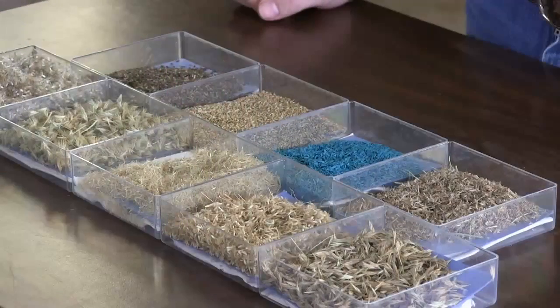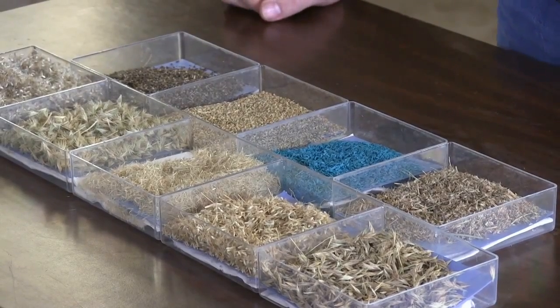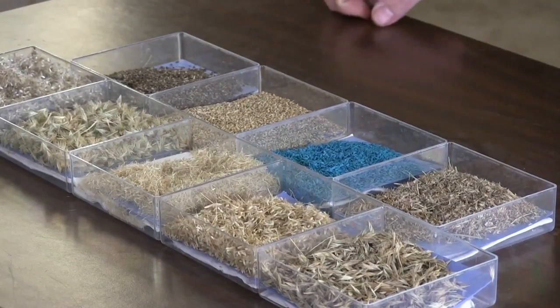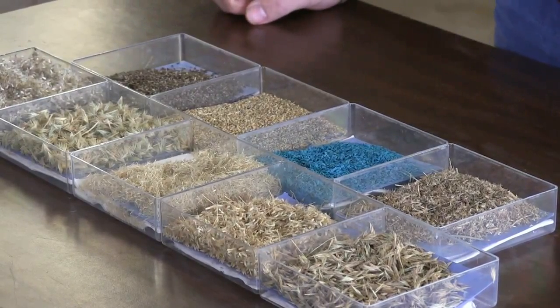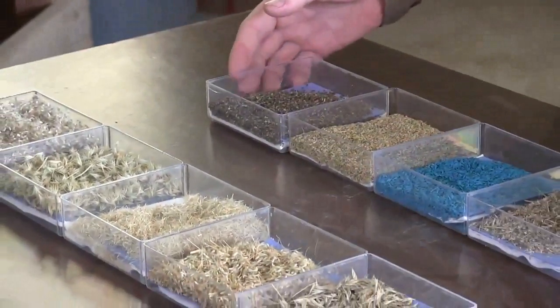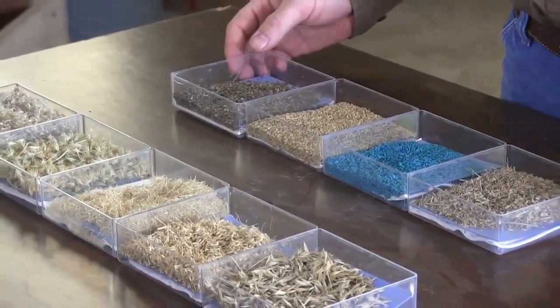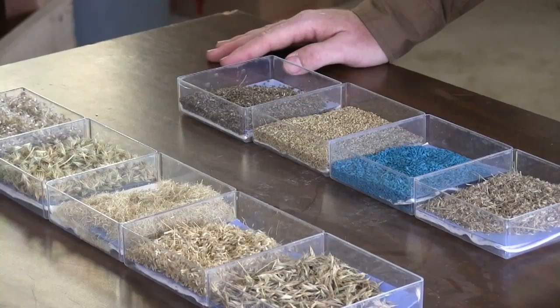Now that we've covered some of the terminology, let's look at a few of these seeds you might purchase and where they will go in the seed drill. The front row contains fluffy seeds that will be used in the chaffy seed box on a native seed drill — the type of box specifically designed to put out these fluffy seeds. This back row is what we call hard seeds, and they can be used in the back box or the cool season annual box on a native seed drill.